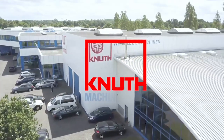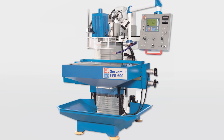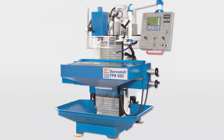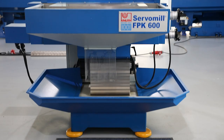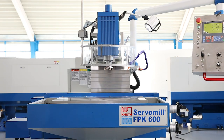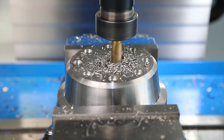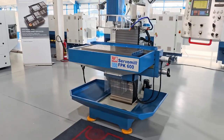Welcome to Knut Machine Tools, your reliable and quality machine tools provider. Today we are introducing the ServoMill FPK 600 tool milling machine. The special design of the tool milling machine offers an optimum combination of precision, stability and versatility, making them the first choice for demanding milling work.